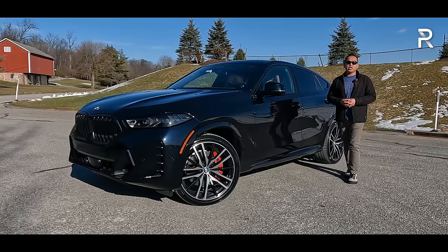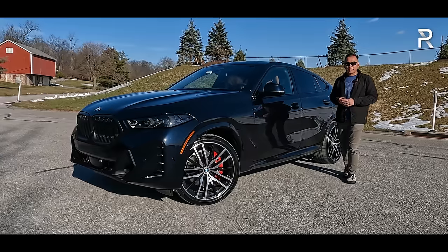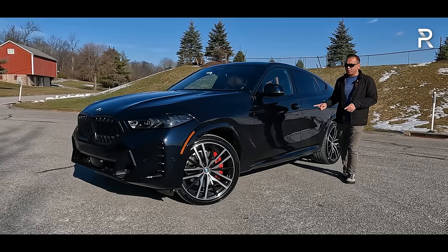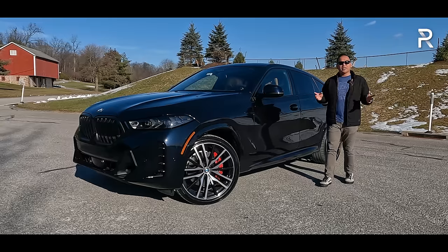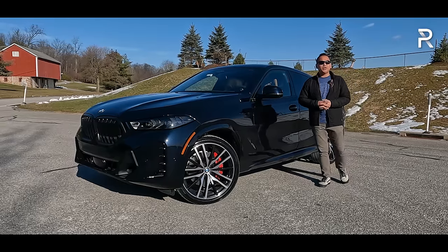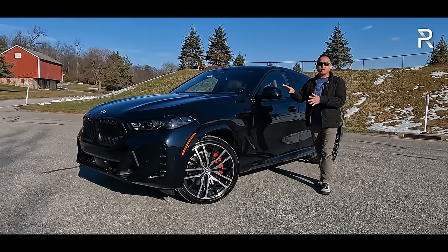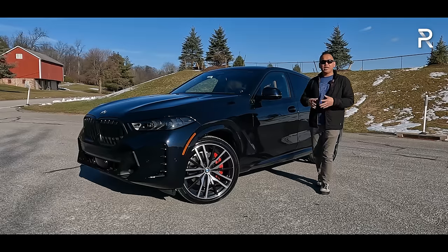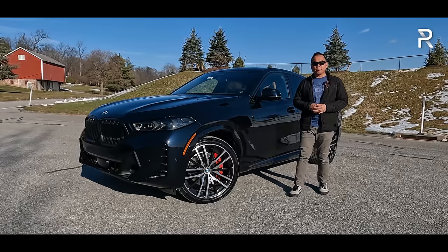Back in 2019, BMW introduced the all-new third-generation X6, moving it to the all-new architecture that also underpins its sister vehicle, the boxier BMW X5. For 2024, the X5 and X6 are getting their first full refresh, with significant updates including refreshed styling front and rear, updated powertrains with more power, and an all-new interior with the latest version of BMW's iDrive 8.5.